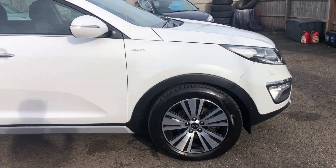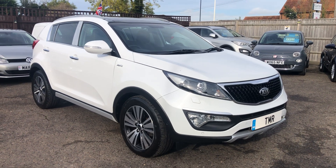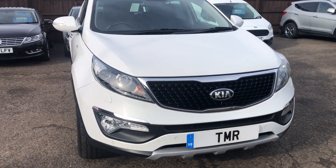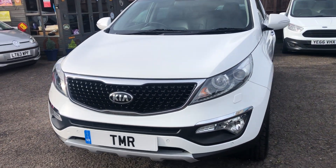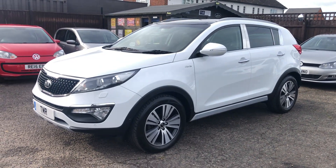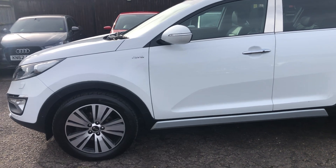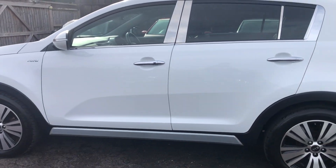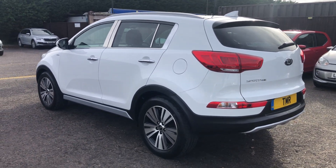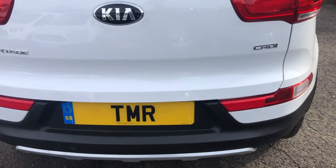Being the KX4, this is the top-spec model, so you get diamond-cut alloy wheels as mentioned, front and rear sensors, park assist, full black leather upholstery, heated seats, a heated steering wheel, dual climate control, dual sunroof, electric folding door mirrors, rear tinted windows, sat-nav, parking camera, cruise control, auto lights, auto wipers — all the bits and pieces you need. And obviously, being the all-wheel drive version, it's permanent four-wheel drive.